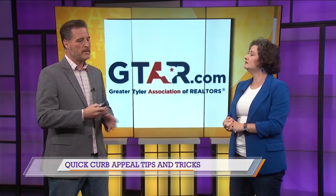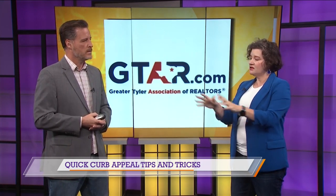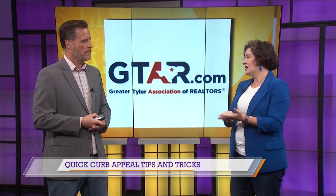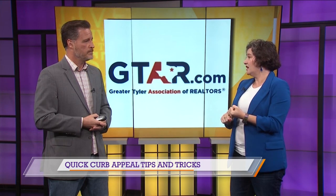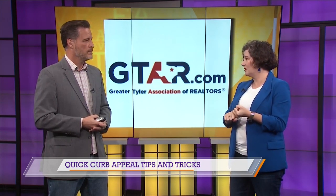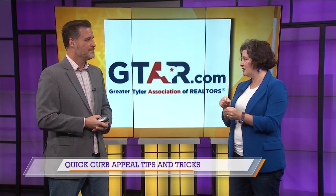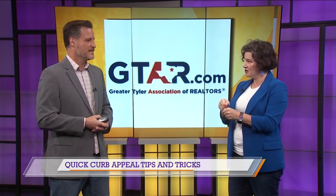Just go buy a new doormat. What else about curb appeal do people often miss? Once at that front door, there are studies that say a pot of yellow flowers makes your house feel more welcoming. A new wreath on the door. Make sure your key works — if I'm standing there struggling with your key, that's a problem too.